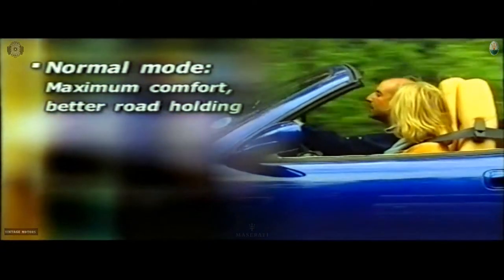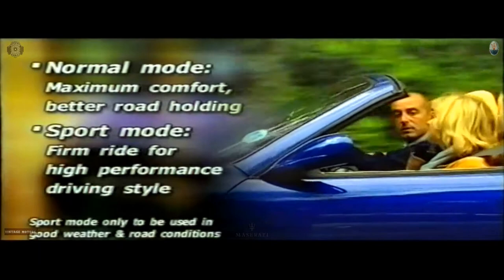So what's the difference in the suspension between normal and sport mode? In normal mode, you have maximum comfort and the suspension gives the best road holding in all conditions. In sport mode, it delivers maximum performance for high-performance driving style.